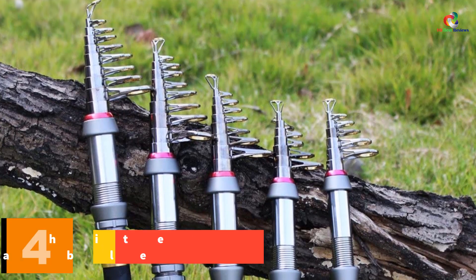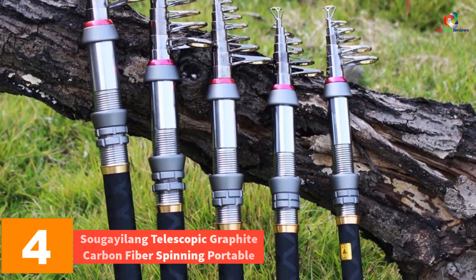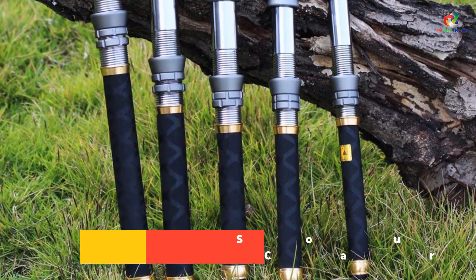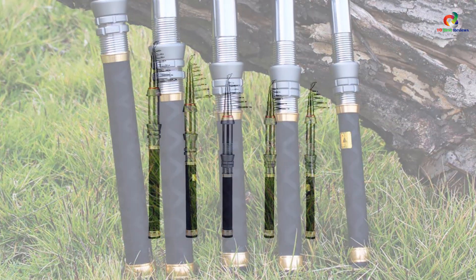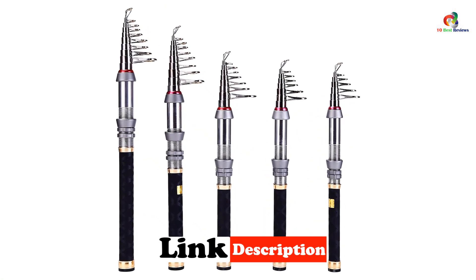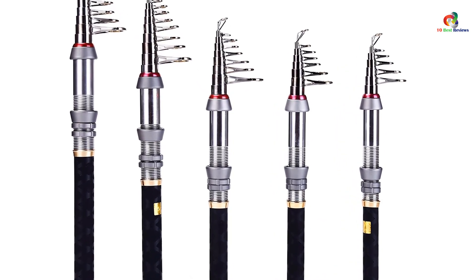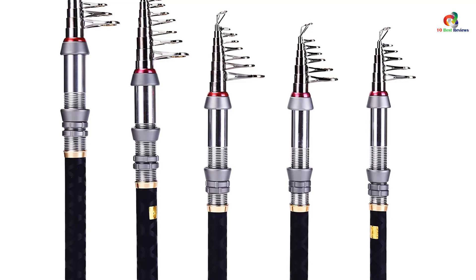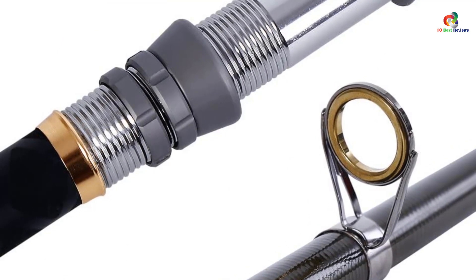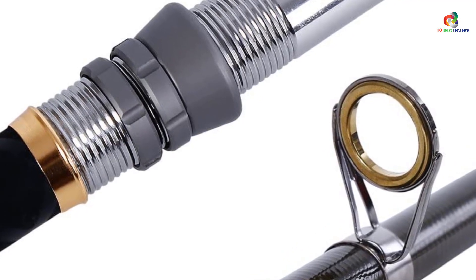At number 4, we have the Sugayalong Telescopic Graphite Carbon Fiber Spinning Portable. This is an amazing portable telescopic fishing rod that is very easy to use. There are multiple sizes available ranging from 1.3 meters to 2.4 meters, making it suitable for both beginners and pros. Being made with carbon fiber, it displays ultimate strength and flexibility while you are in the waters. The best part is that you can use it in saltwater as well, as it is resistant.